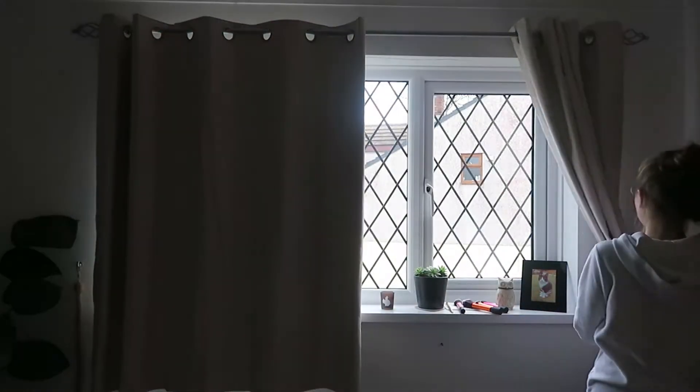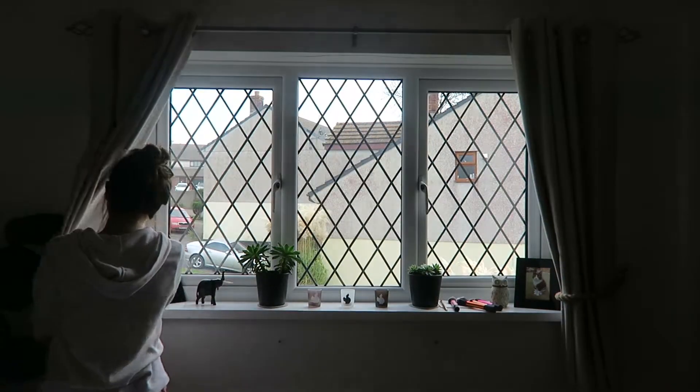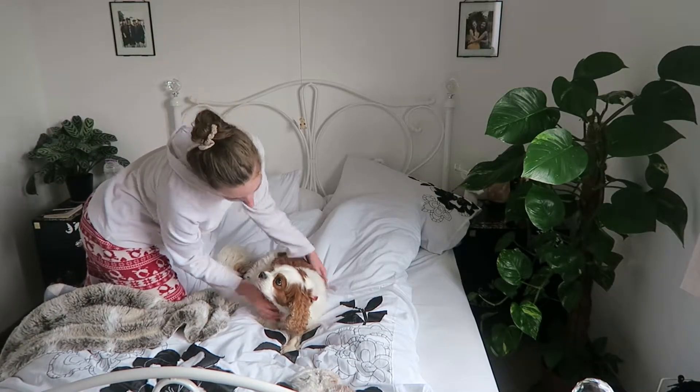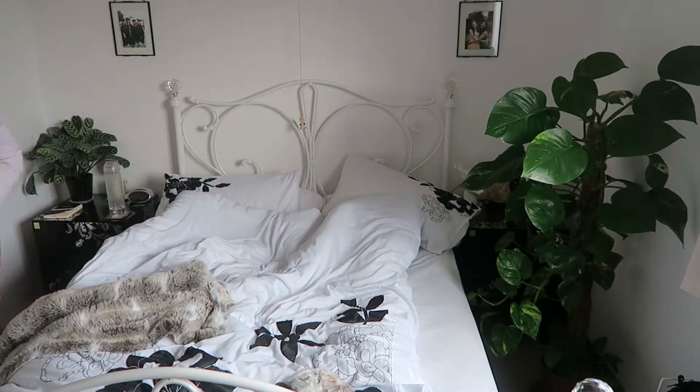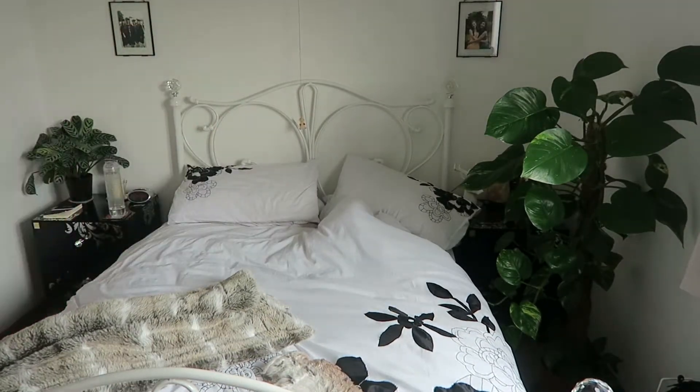I then walk back into my room and open up the curtains to let the morning light in. I make my bed even on a lazy day as it makes my room look a lot tidier and cleaner.